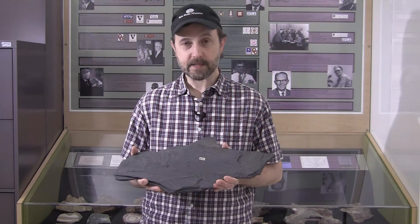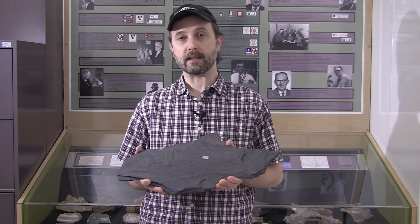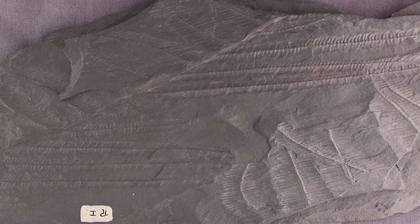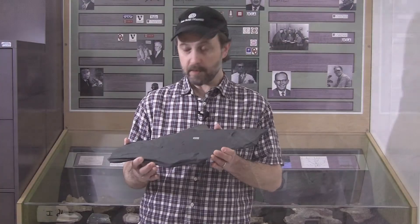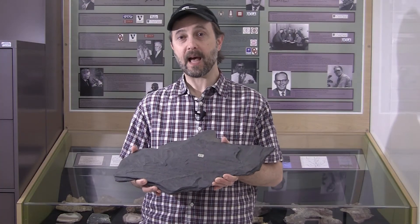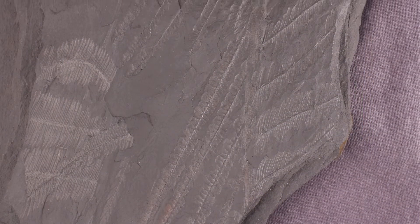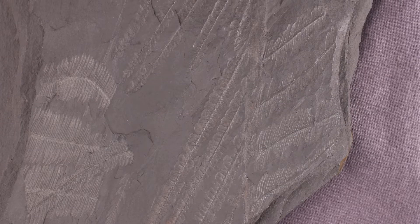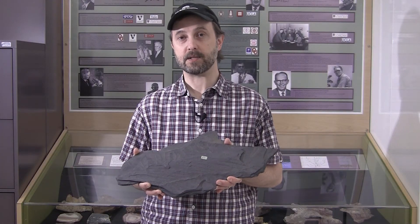One of the most interesting objects in our collection is this plant fossil from Rhode Island. This rock preserves the remains of a fern that were buried in sediment about 300 million years ago. When North America and Africa collided to form the supercontinent of Pangaea, it stretched these rocks. By measuring the plants on this rock, we can see that the rock was stretched about three times its original size as part of that collision.